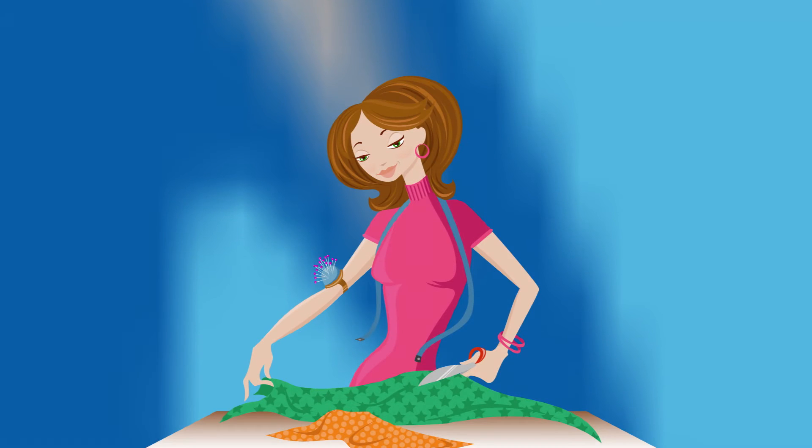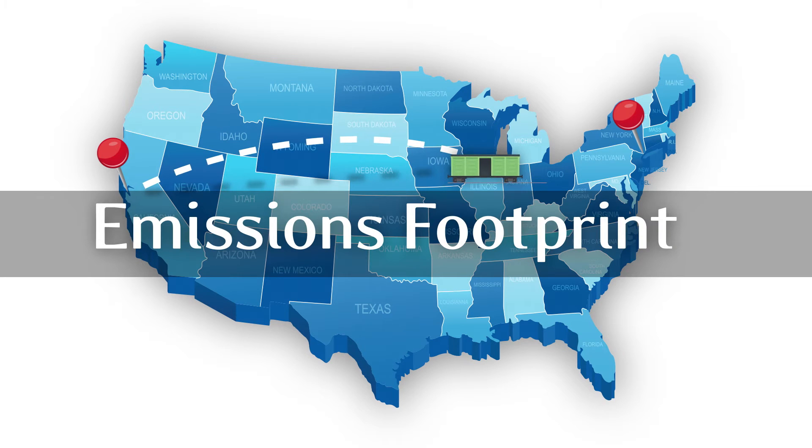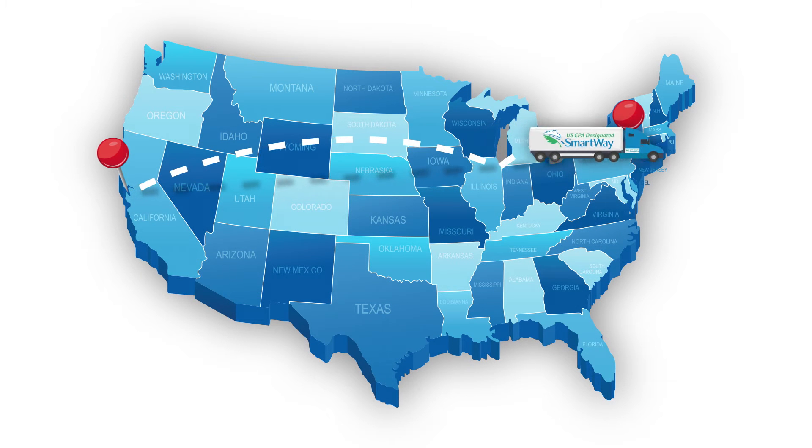So how does SmartWay work? Say a fashion apparel designer in California wants to ship its products to New York. Using SmartWay's emissions assessment tools, the company can calculate its energy use and carbon footprint from all carriers and modes of transport.